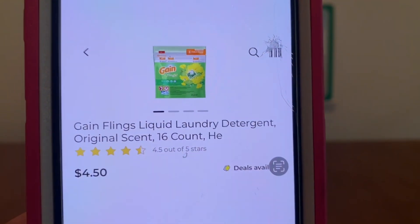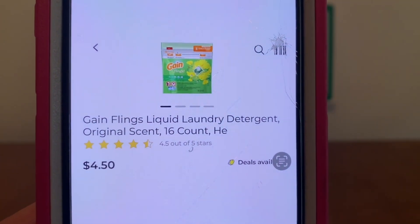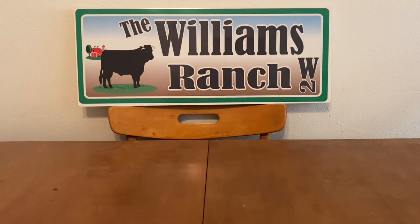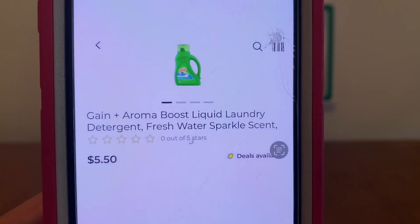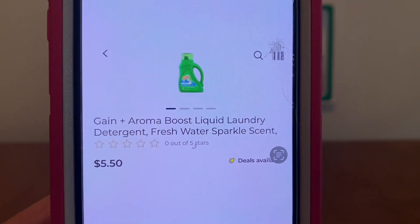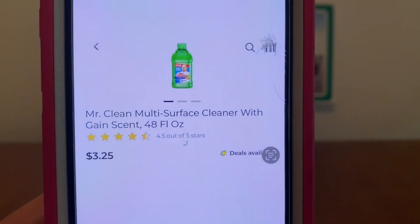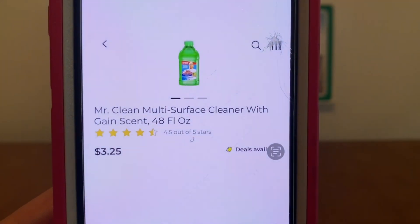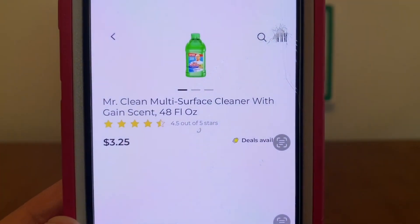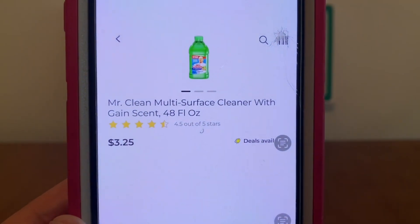The first thing we're going to do is pick up one of the Gain Flings liquid laundry detergent at $4.50. We're also going to be picking up one of the Gain liquid laundry detergent at $5.50. Then we're going to pick up two of these Mr. Clean multi-surface cleaners with Gain scent — they must have the Gain scent because we are doing a Gain scenario.